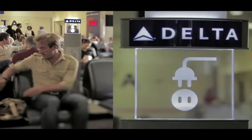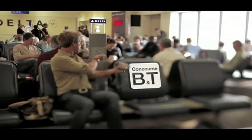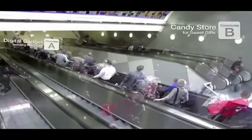These Delta recharge stations are perfect for anyone on the move like me, which is why they've been such a huge success here. It means that you can recharge anything at any time and catch up on all those errands you forgot to do.